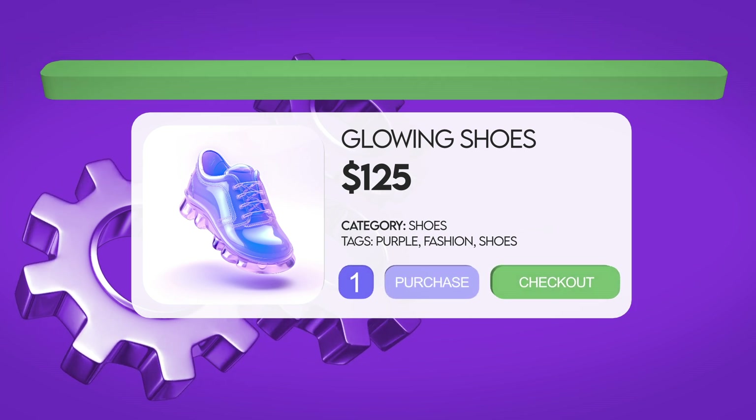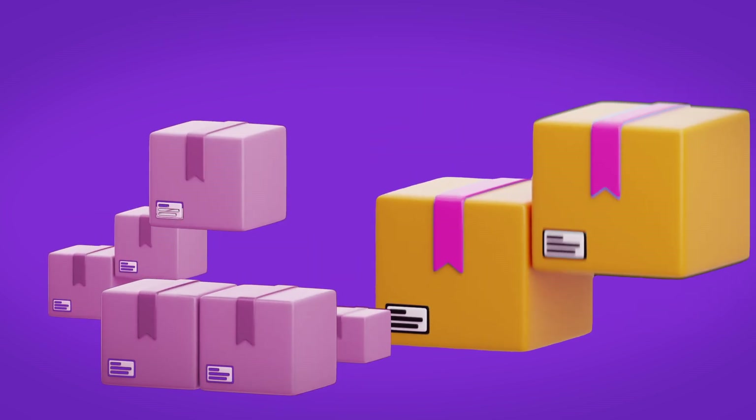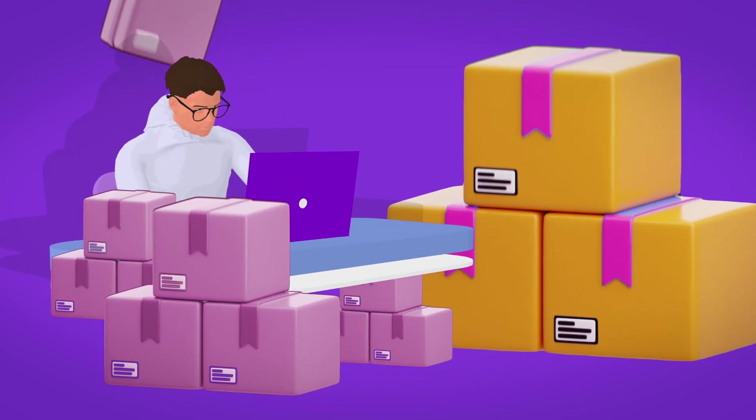Not to mention, reduce server load and enhance user experience with our optimized performance. Direct your users straight to checkout with just one click, and add a quick purchase button on product pages.